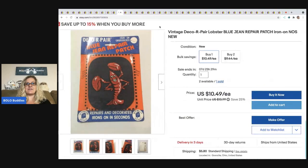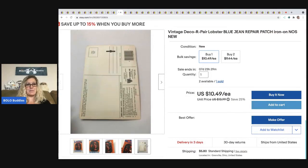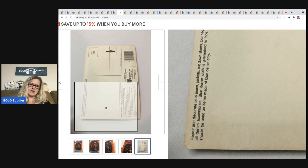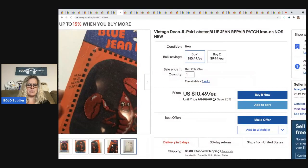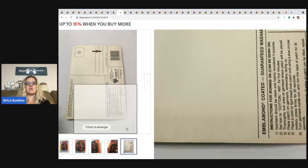The next item I sold is this Vintage Blue Jeans Patch. It is a lobster — an iron-on new old stock. I have two left if anybody needs a lobster patch. I don't remember exactly where I got this. Looking at the back — it's actually a postcard! I never looked at the back. I should definitely be putting 'postcard' in the title. It's like a gift mailer — see back — so I could have just mailed it like that. I sold it for $10.49 plus shipping.